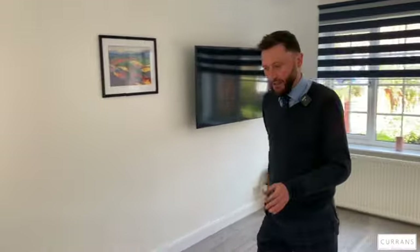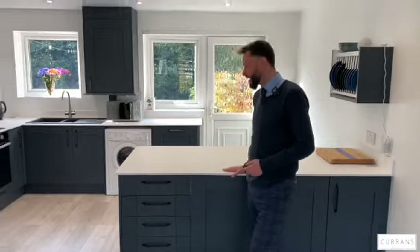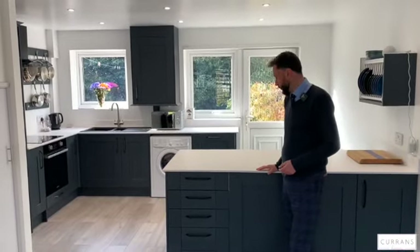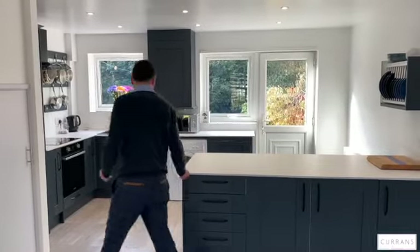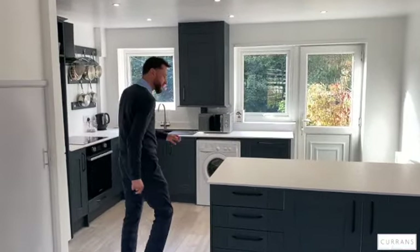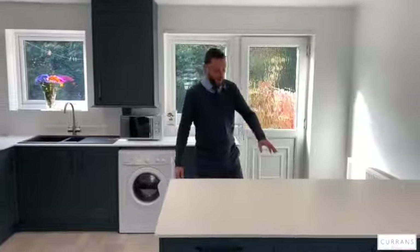Into the kitchen — what I really like is these worksurfaces. It's a compressed composite work surface which gives you a more stylish edge with sharp lines and dark contemporary units. On the other side there's a built-in breakfast bar with room for at least two people to sit.